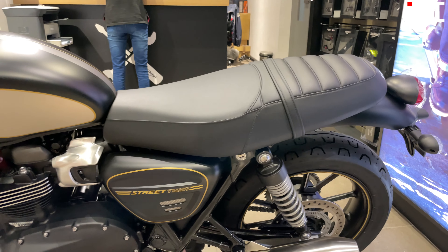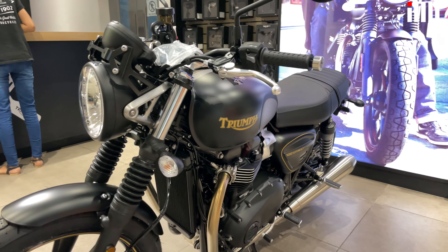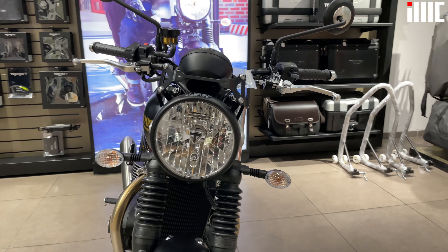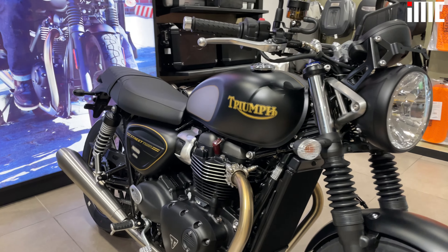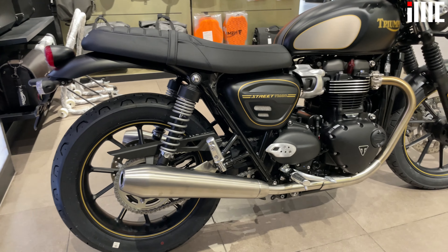This limited edition Bonneville features an ultra exclusive and premium hand finished matte sapphire black and gold paint scheme. The attention to detail is mad and you can see subtle and tasteful reminders of the unique gold line spec all over the motorcycle.